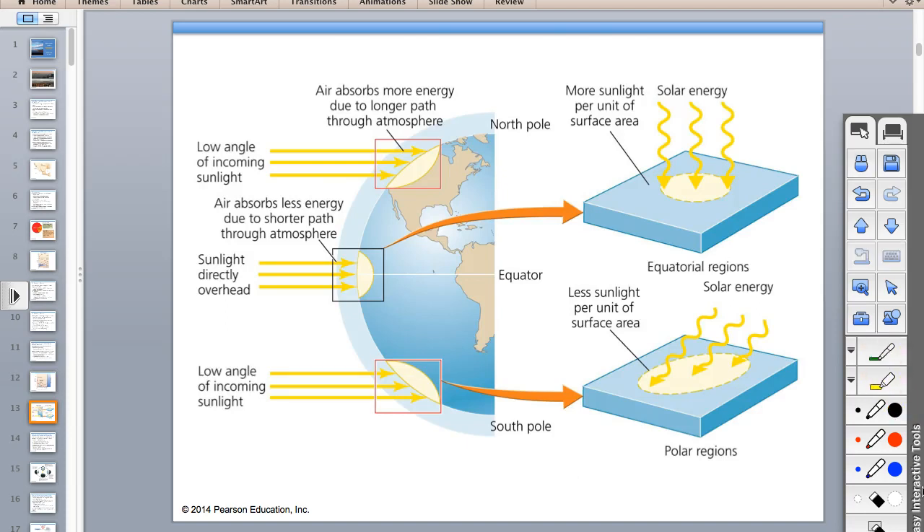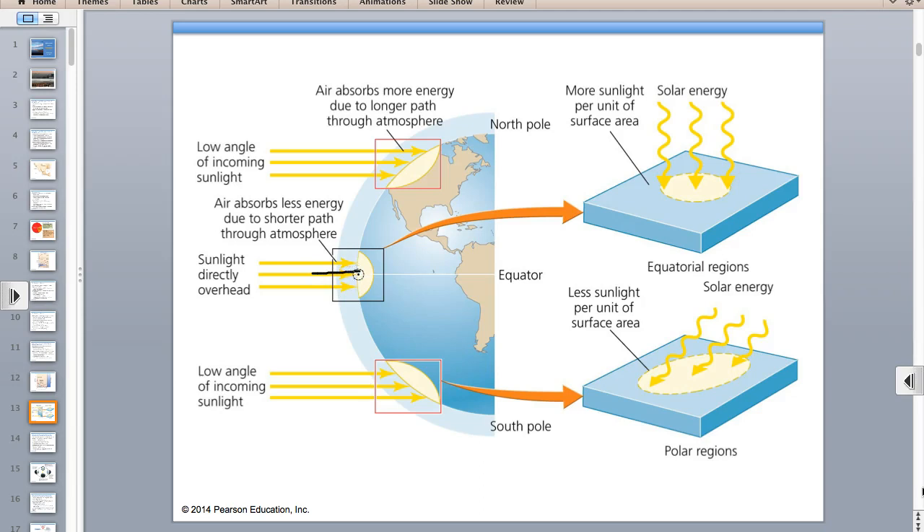Three reasons the equator is hotter than the poles: the first reason is the sun strikes at a more direct angle—90 degrees—hitting a smaller surface area, so the sunlight is more concentrated. At a lower angle, maybe 15 or 20 degrees near the poles, the sunlight is spread over a larger area and less concentrated—like thick versus thin frosting on a cupcake.